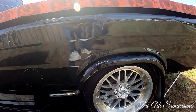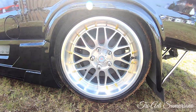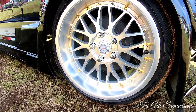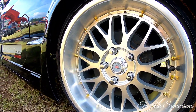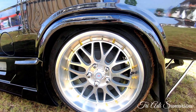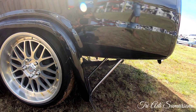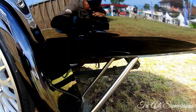Untuk sektor dari bagian sebelah belakang, velgnya sama menggunakan velg racing. Perlu diketahui untuk ukuran bannya ini ukuran 215/45, untuk ring-nya sendiri menggunakan ring 17. Ini untuk bagian pengaman stainless seperti ini.